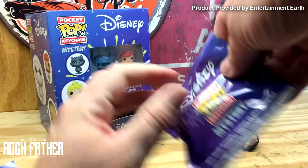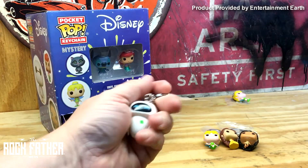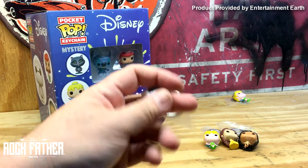I'm actually not even sure how many of these are in the box because I didn't look. Oh yeah — I got Baymax! You got Baymax? They could be friends — look!